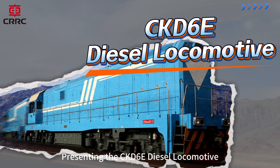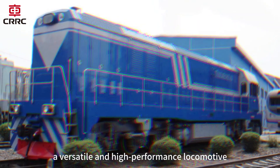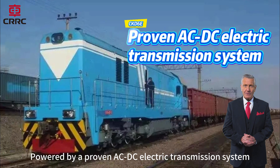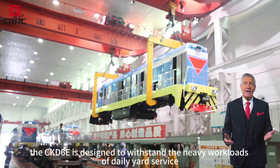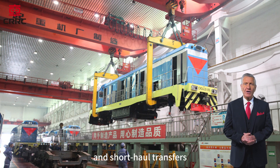Presenting the CKD-6E Diesel Locomotive, a versatile and high-performance locomotive purpose-built for shunting operations on wide-gauge railways. Powered by a proven ACDC electric transmission system, the CKD-6E is designed to withstand the heavy workloads of daily yard service and short-haul transfers.